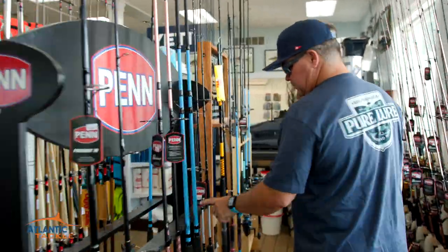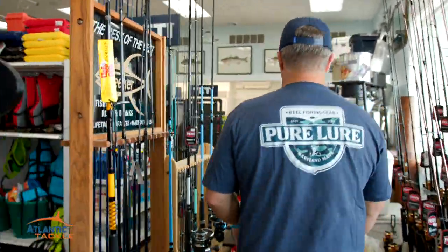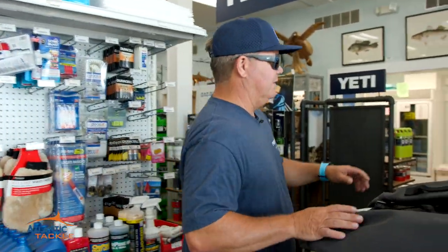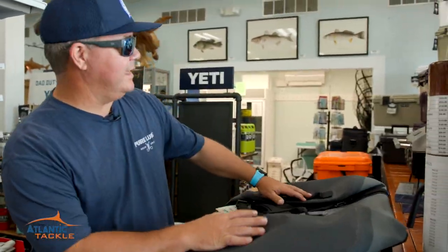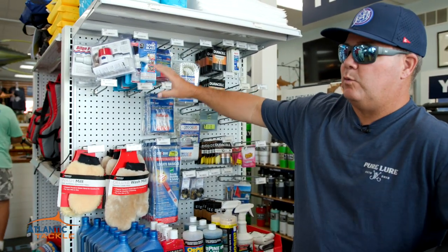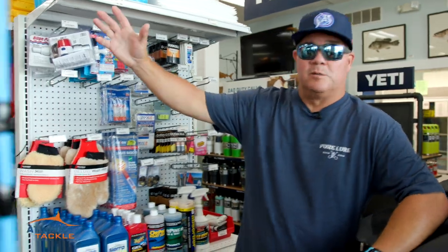Flounder fishing, sea bass — rods and reels to suit you. And then we end up over here at Yeti Mountain. Basically every Yeti cooler that you can think of, all the accessories that go along with it. We've got a small selection of safety equipment and marine supplies, some clam rakes.